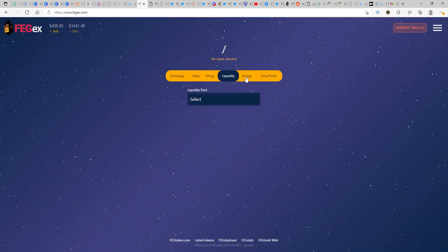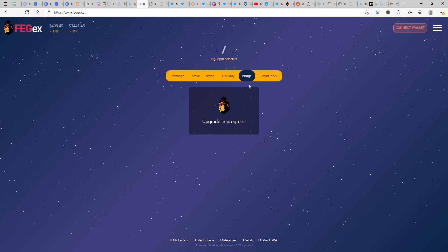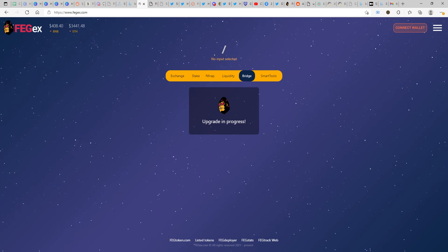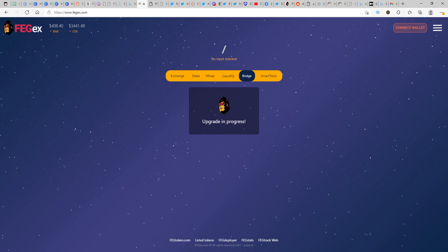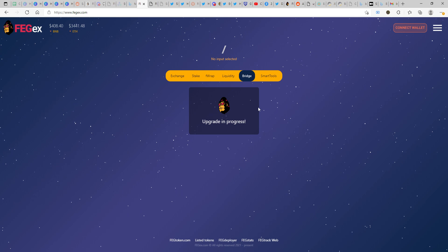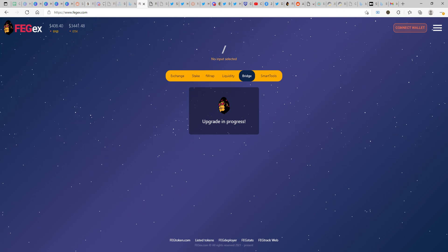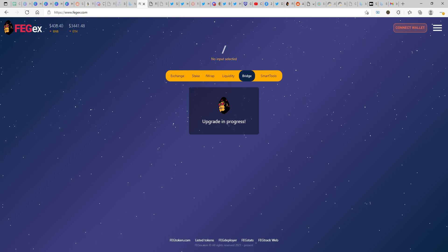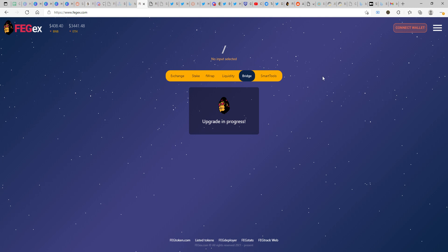The exchange also has FRAP and the liquidity pool — it's up and running, you just need to connect a wallet. The bridge is still yet to come. The bridge function enables you to switch over from Binance Smart Chain to Ethereum or vice versa, and in coming days I'm sure it won't be only those two bridges.